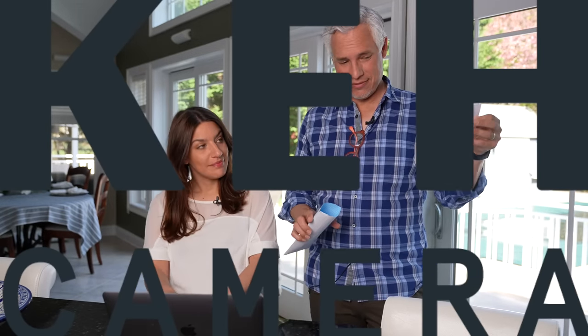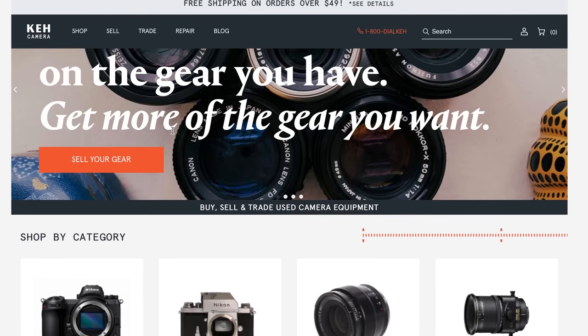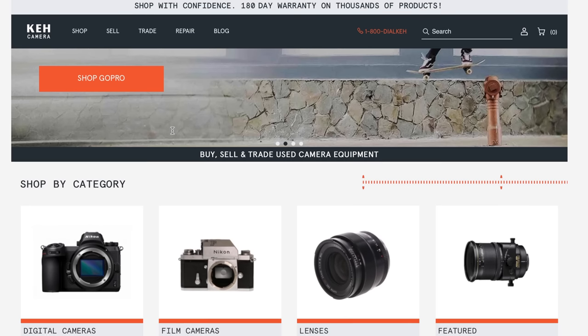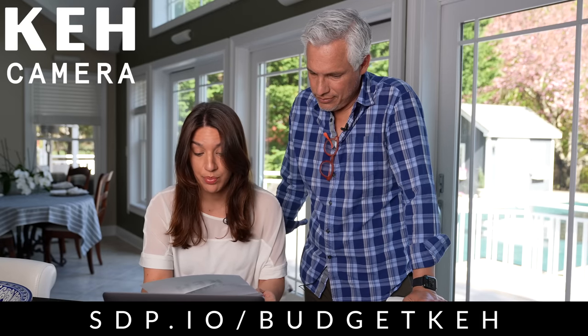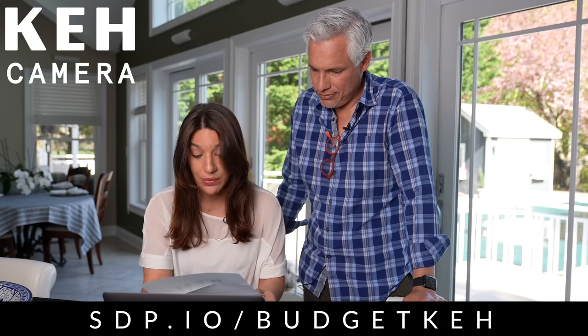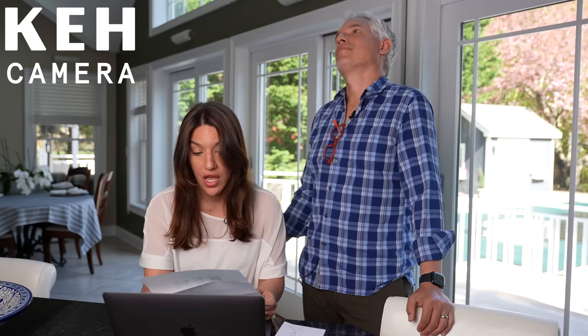We just got something from our sponsors at KEH Camera. You each have a thousand dollars to spend on cameras and lenses at sdp.io/budgetkeh. Then we're putting you through a series of challenges to see who's the better photographer. Good luck.